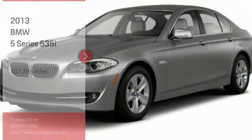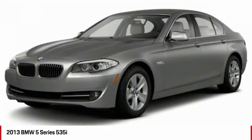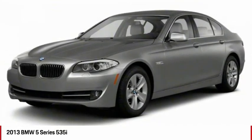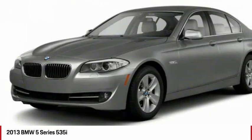Stop by and take a look at the 2013 5 Series. The 5 Series incorporates bold styling cues that departed from BMW's traditional styling language. If you are looking for excitement and boldness, the 5 is for you.